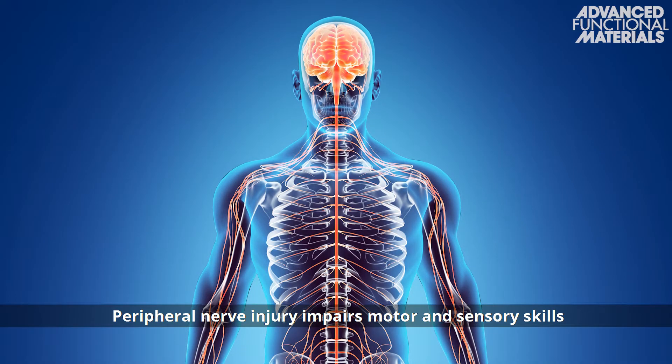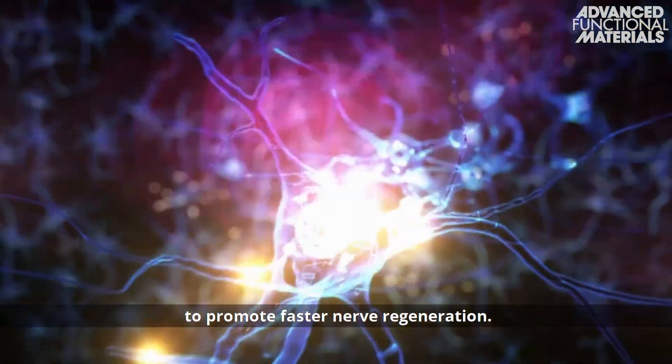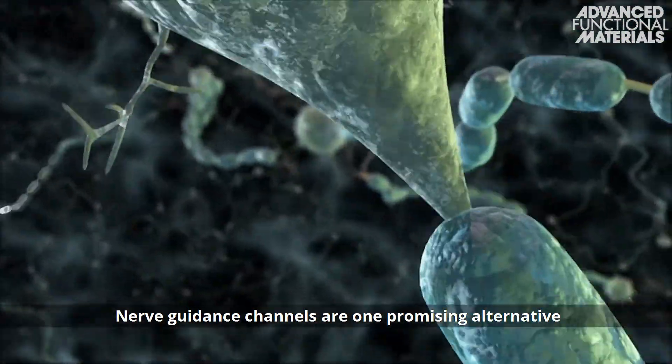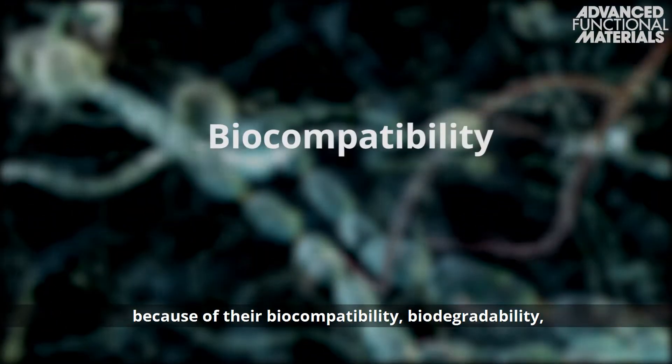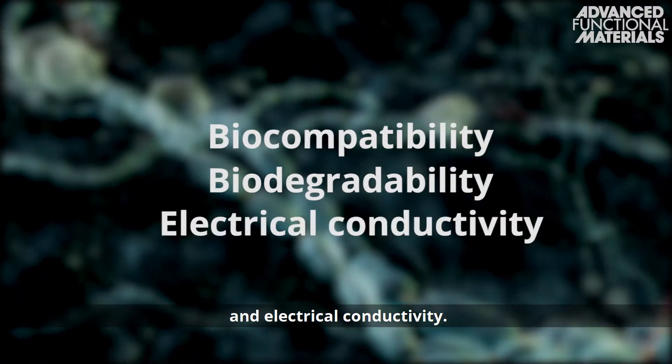Peripheral nerve injury impairs motor and sensory skills and requires advanced therapies to promote faster nerve regeneration. Nerve guidance channels are one promising alternative for the repair of large nerve gaps because of their biocompatibility, biodegradability and electrical conductivity.